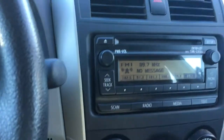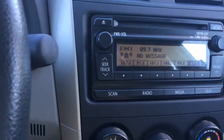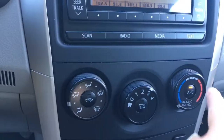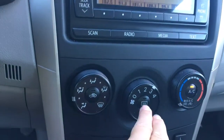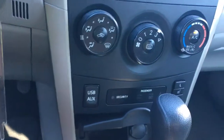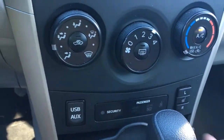Below that you have your CD player and your media, which is AM and FM, and below that is your climate control. You've got AC and max AC. You've got front and rear defrost in your fan, USB auxiliary, and heated seats for both driver and passenger.